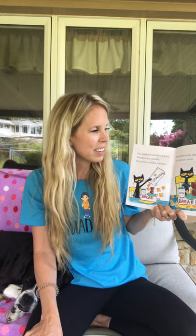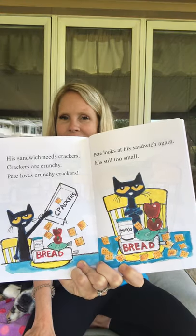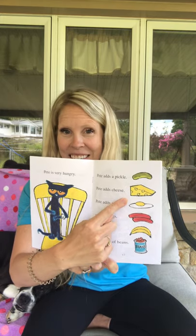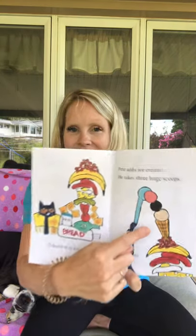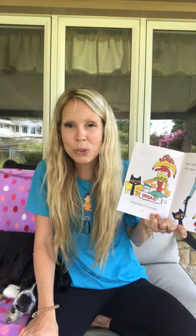Pete looks at his sandwich again. It is still too small. Pete is very hungry. He adds a pickle, he adds cheese, he adds an egg, he adds a hot dog, he adds a banana, he adds a can of beans. Something is missing. Pete adds ice cream.